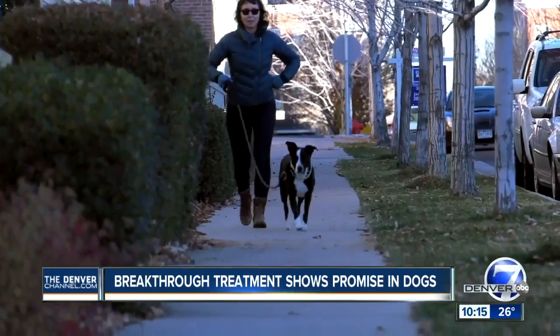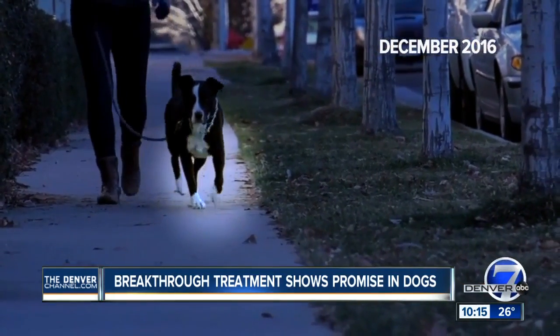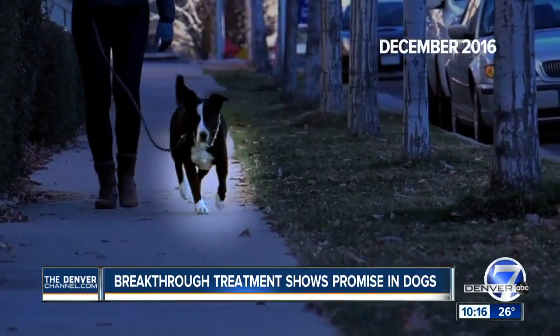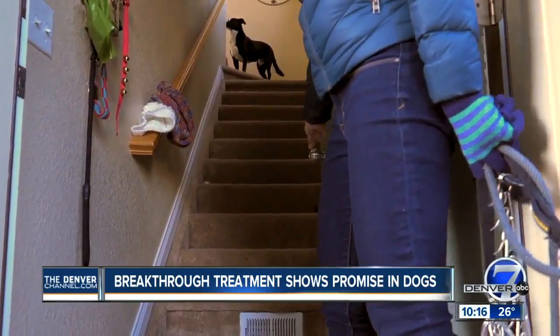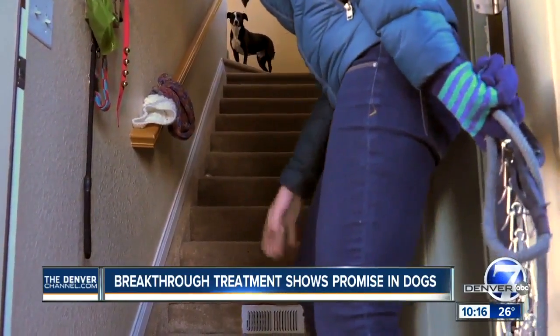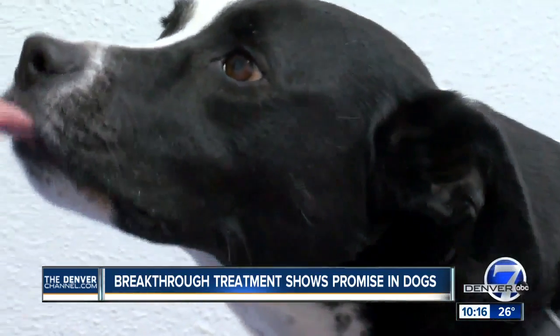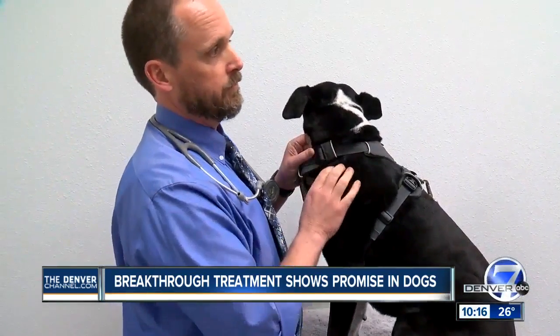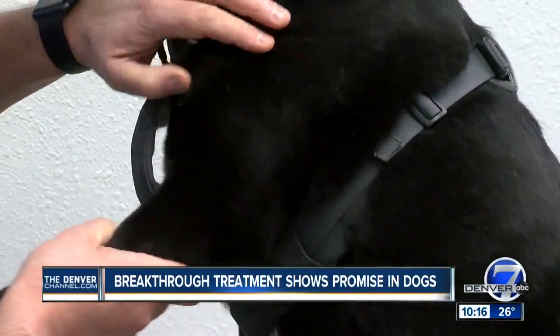When he was a puppy, he was hit by a car. This video from 2016 shows his pronounced limp from severe arthritis despite multiple pain meds. He would wait to see if he had to come down — he hated going downstairs and was becoming more aggressive. His shoulder cartilage is just destroyed. That's when Taryn heard about Colorado veterinary pain specialist Robert Landry and a revolutionary gene therapy for dogs with chronic pain.